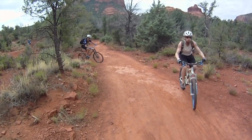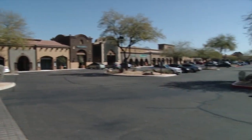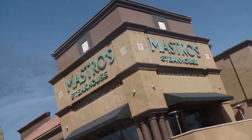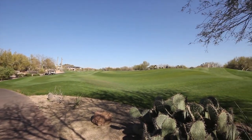Whether you're interested in staying in or enjoying Arizona's great outdoors, this location offers plenty to do. Whether it's shopping, dining, or testing your skills on the countless golf courses, you are surrounded by the beauty and adventure this area has to offer.